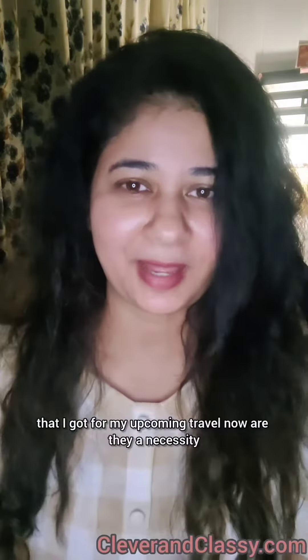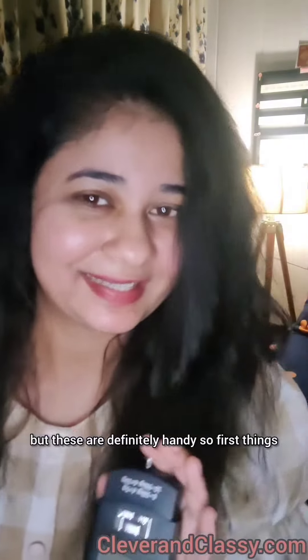Hey guys, so these are four things that I got for my upcoming travel. Now, are they a necessity? No, because I've been traveling without these for a very long time, but these are definitely handy.